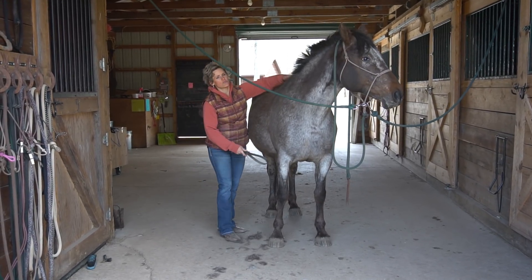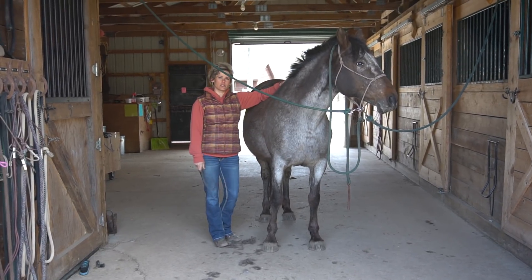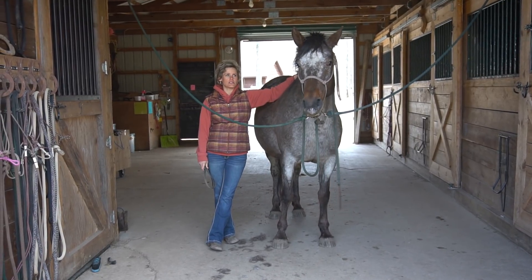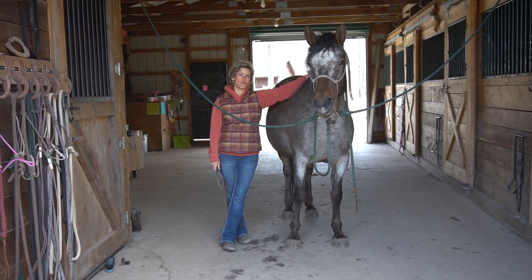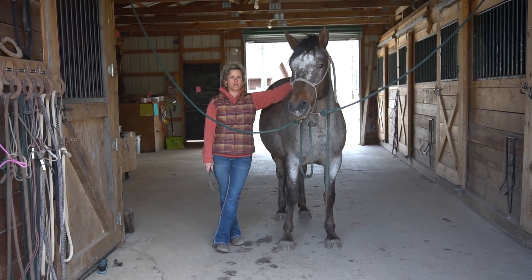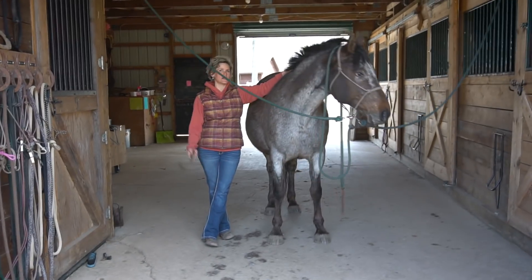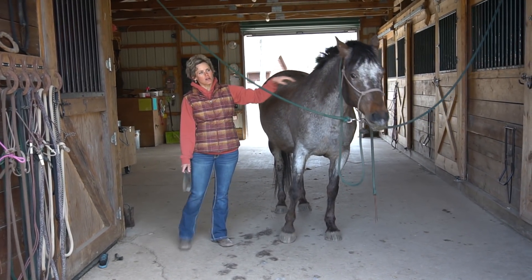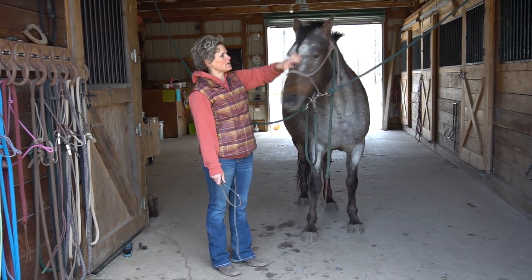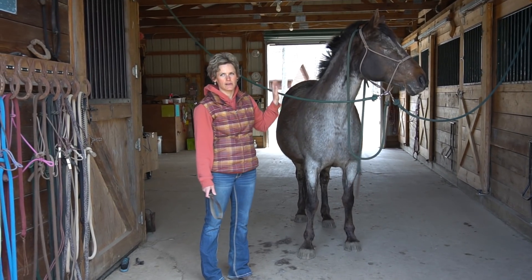Rain is 14 years old. She is a registered Colorado Ranger, which is a bloodline breed. She would have been registered as an Appaloosa, but there was one horse — her grandmother, I believe — who was a rescue and didn't come with papers, but she was indeed a purebred Appaloosa. So if Rain had been a gelding, I believe she could have been registered as an Appaloosa as well.